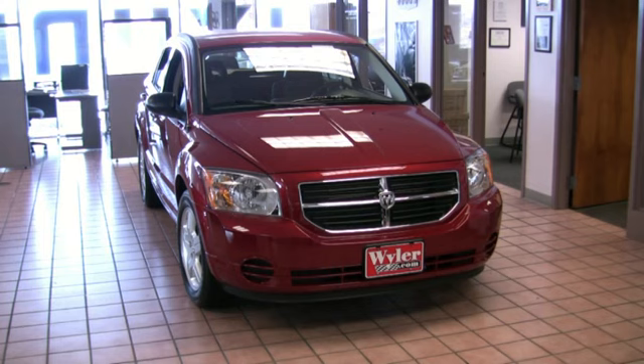The first thing I'd like you to know about this 2009 Dodge Caliber is it does have a five-star frontal and side crash test ratings from the National Highway Traffic Safety Administration.